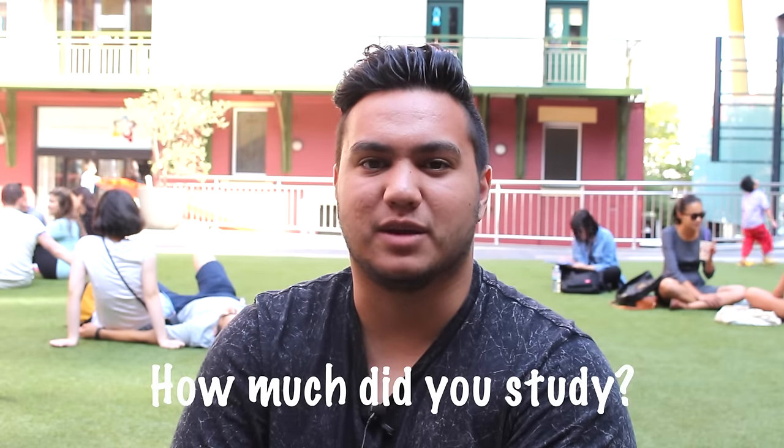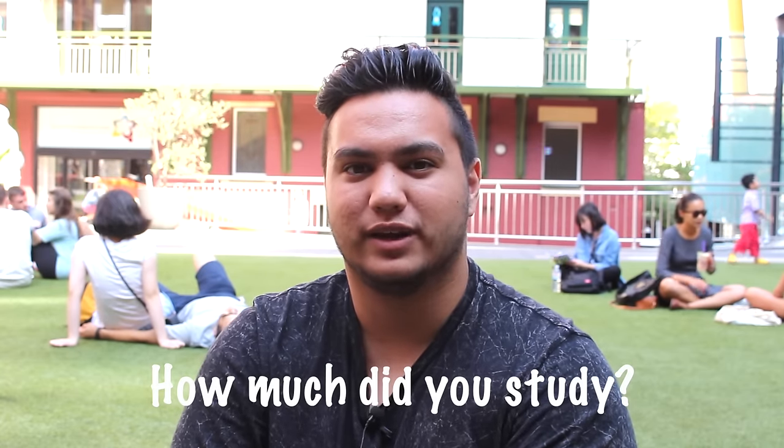I wouldn't really put it down to a certain number of hours each night. I tried to avoid numbers and putting figures on it as much as possible. I tried to just study to the point where I felt comfortable with whatever I was trying to work on. Some nights that might mean I studied for a couple of hours, some nights four to five hours. It just depends on what I'm going to tackle at the time, what I'm having trouble with, and what was really going on at school.